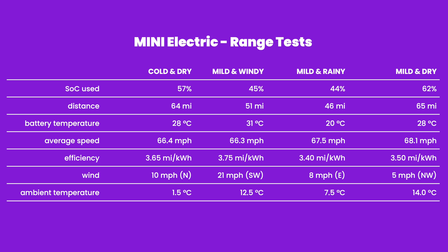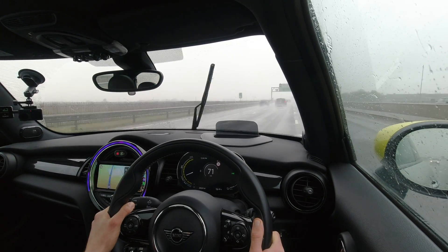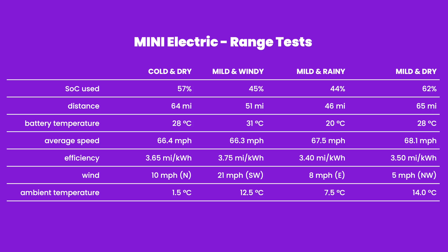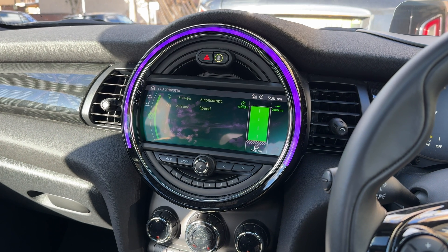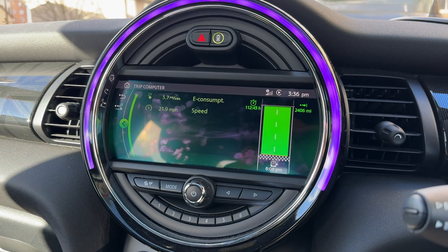I would treat this more as a qualitative test rather than quantitative, because there is no way to describe how many percent of efficiency you lose by driving in different conditions — that's something you can really only do in a lab. But the big impact and the worst efficiency was definitely in the rain. It has nothing to do with the wipers being on; there is simply a bit more drag on the vehicle, and it's less efficient when you have standing water on the roads. In this scenario, the crosswind didn't have much of an impact, and that's the run which got the best efficiency at 3.75 miles per kilowatt hour. Based on my experience with the Mini, all of these tests came up with very valid efficiency numbers.